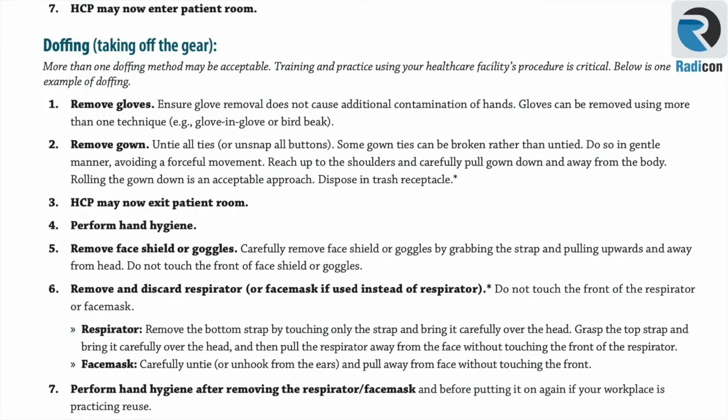After exposure to a COVID patient in the patient's room or CT scanner, you will be required to remove the protective gear. Begin by removing gloves and gown before exiting the scanner room or patient room, disposing of them in the appropriate trash box. Then perform hand hygiene, remove the face shield or goggles, remove and discard the mask, and perform hand hygiene again after removing the mask.